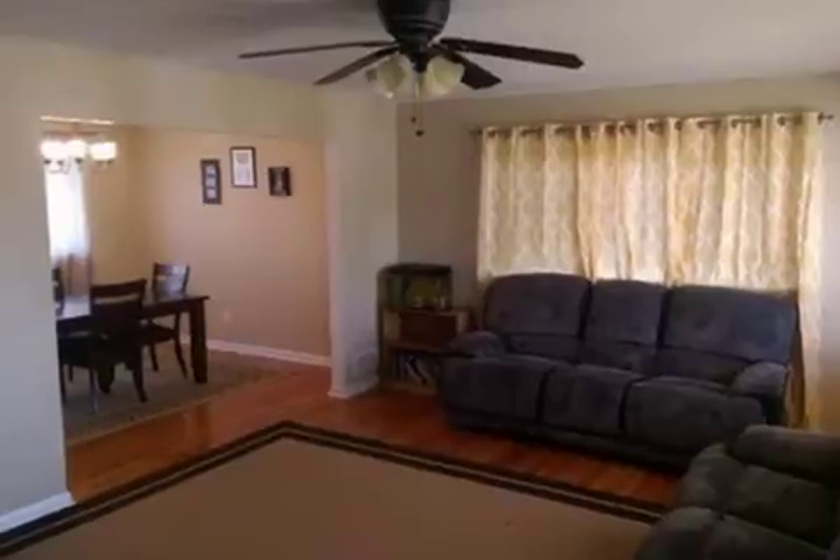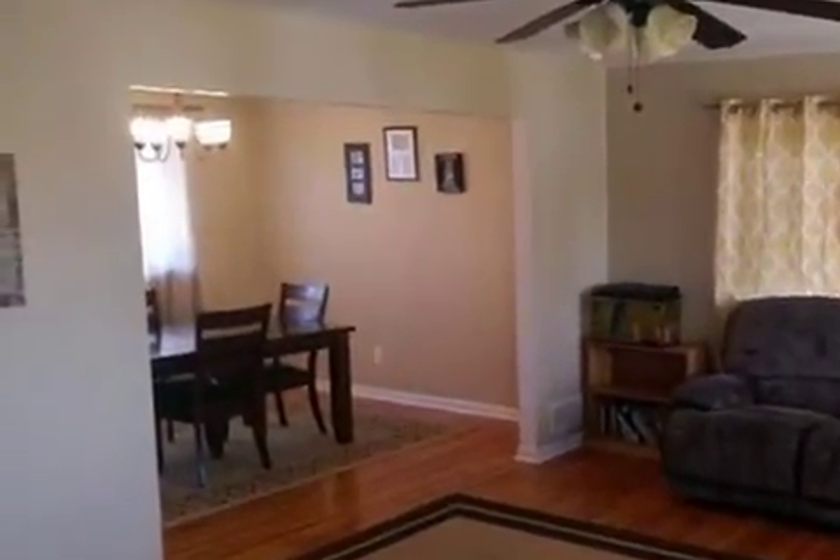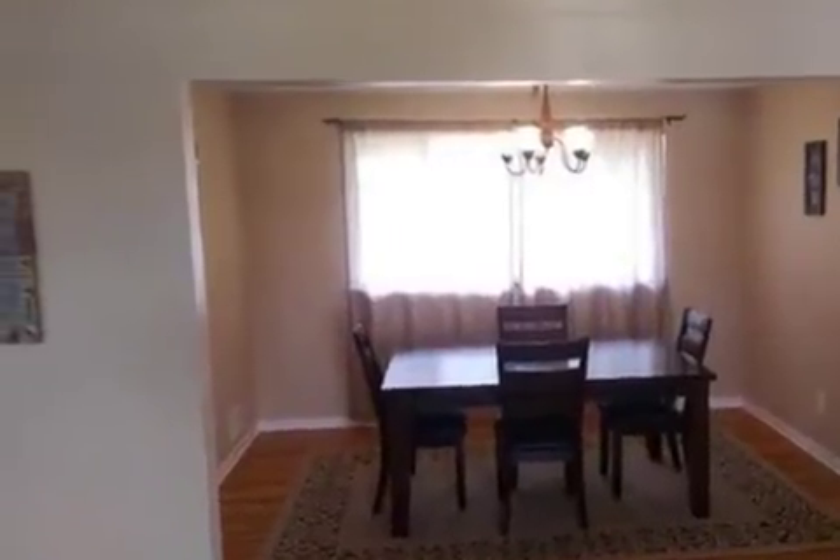Interior features of this property include carpeted flooring, a fireplace, a formal dining room, central air conditioning, a finished basement, natural gas heat, and skylight.